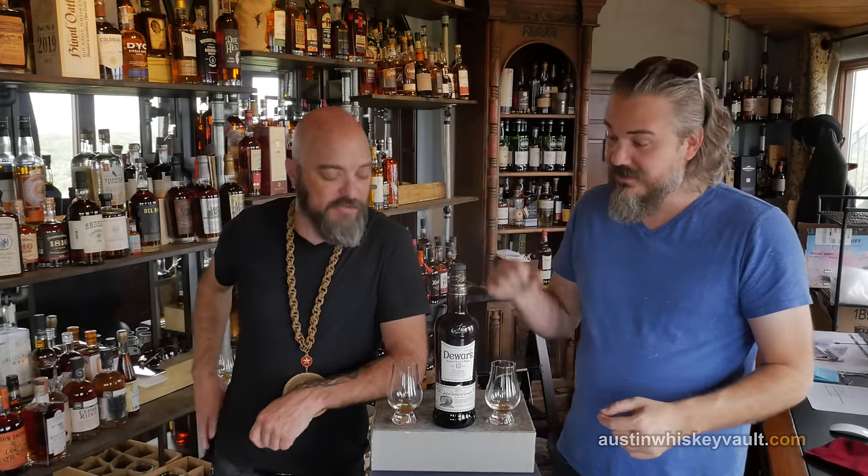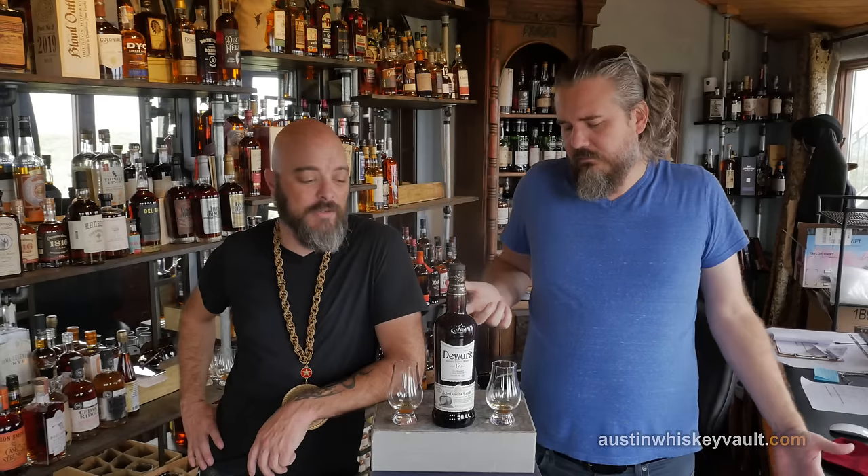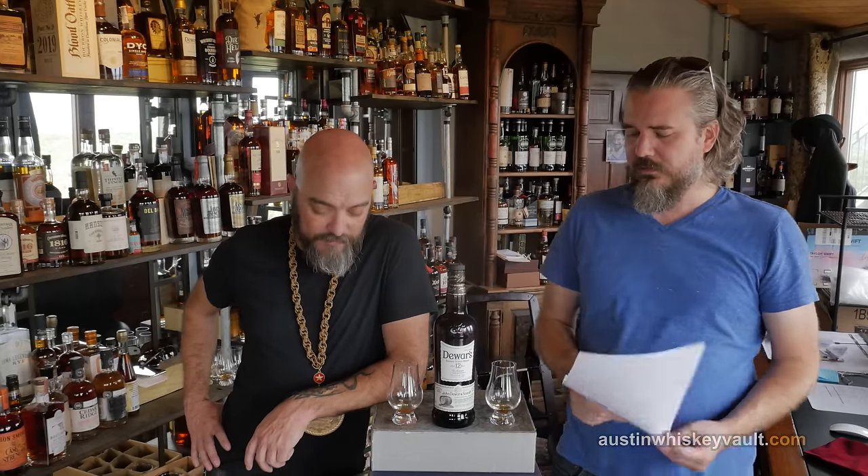25 bucks — you could get that Dewar's 12. No kidding. For 25 bucks, that's punching above its weight. I totally agree. I dig that actually — a lot more than $25 worth.